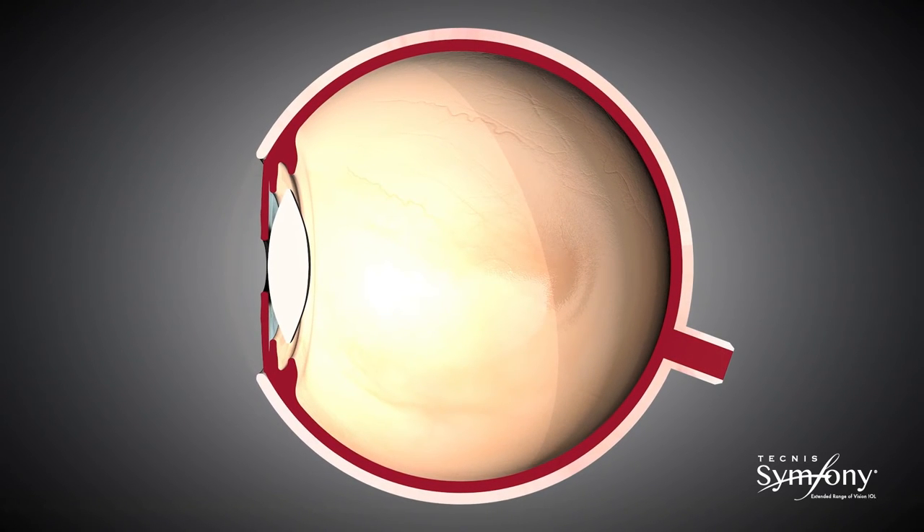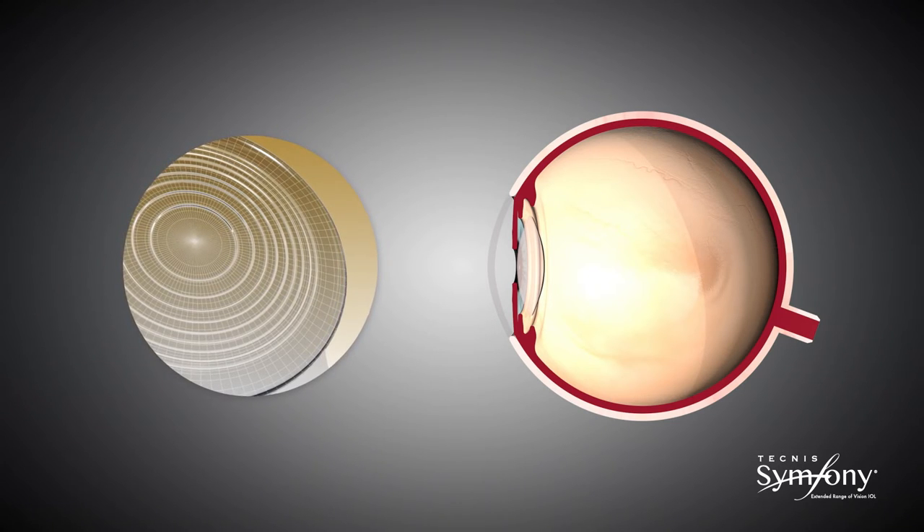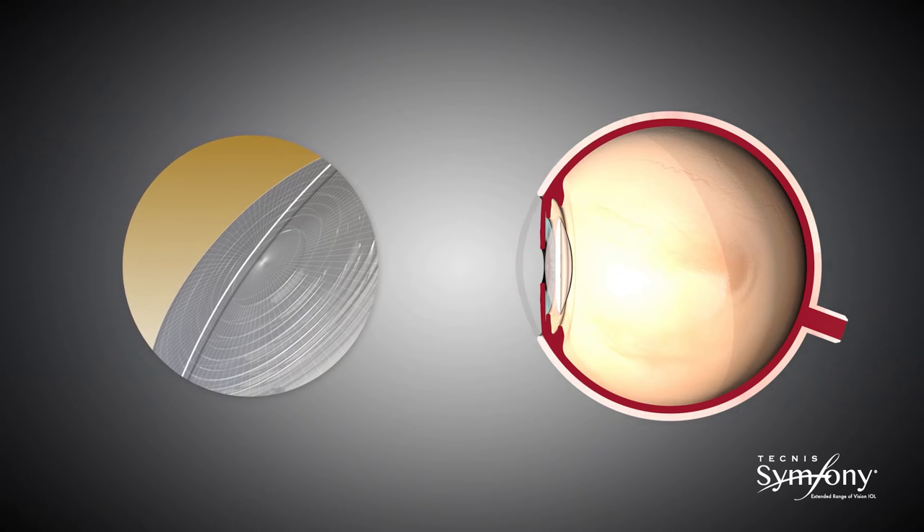The Tecnis Symphony IOL delivers on this promise by utilizing two proprietary complementary enabling technologies: the Echelette design, which extends the depth of focus, and the achromatic technology, which corrects chromatic aberration.